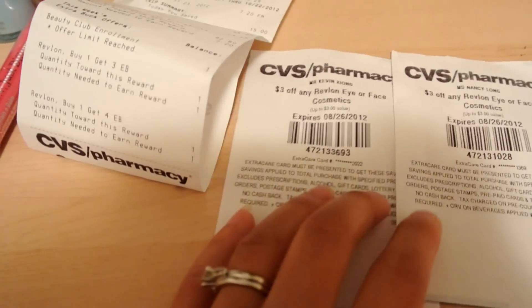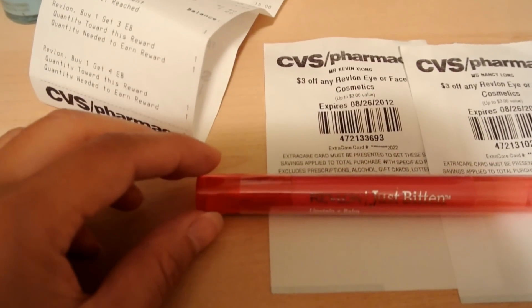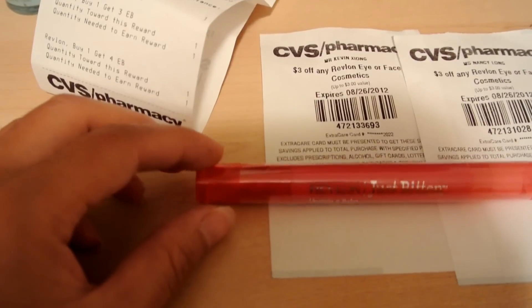I do have two more of these CVS coupons, and it's only printing one per day. So if you have two of these and you buy two of these, basically you're going to get $8 back — so that's a $2 Money Maker.